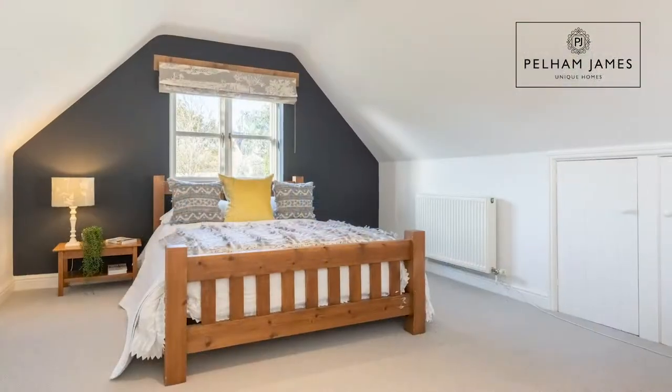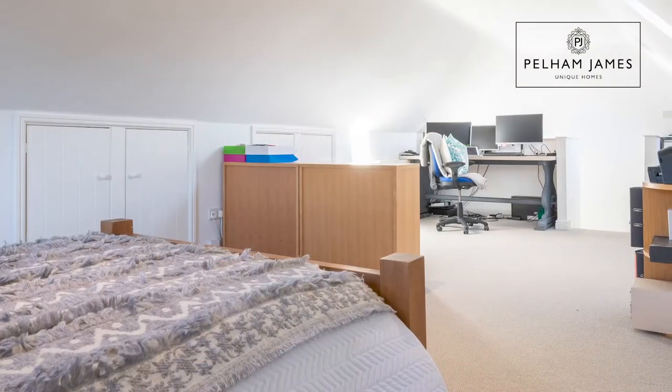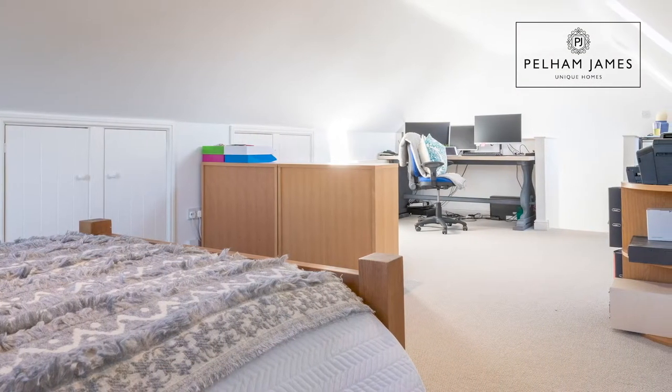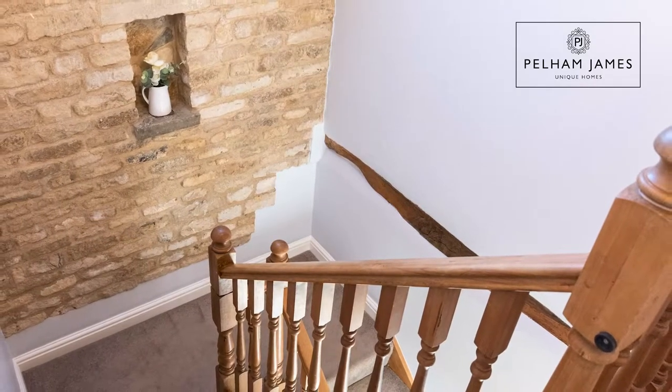Mulberry Barn has five bedrooms. The first can be located above the double garage — a large room with a window that overlooks the garden, rendering this whole end of the house perfectly ideal for possibly using as an annex. Stairs from the hallway lead to four further bedrooms.